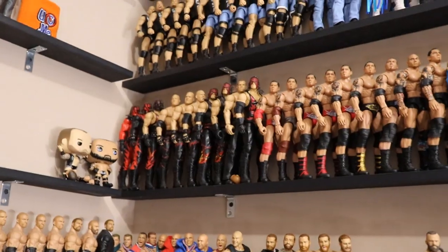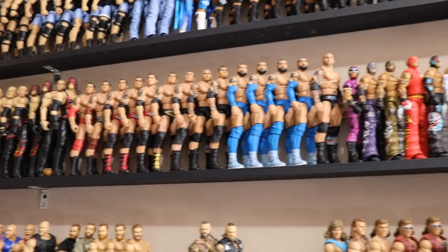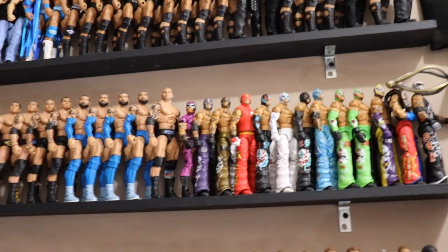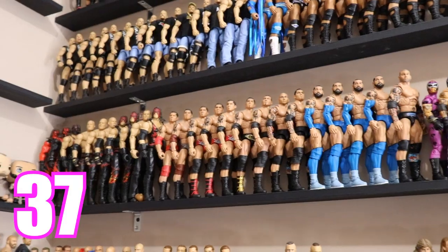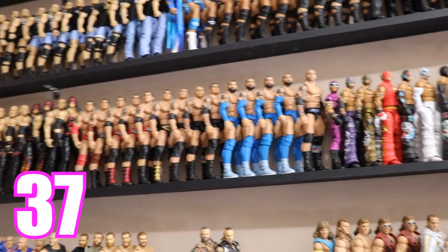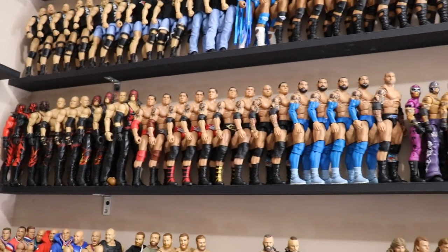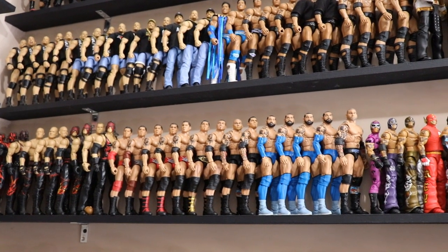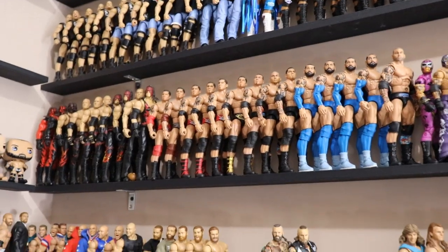Moving down, we have Kane, Batista, and Rey Mysterio. For Kane we have 10, for Batista we have 14, and for Rey Mysterio we have 13. Add all three together and the total is 37 Elite figures — 10 plus 14 is 24, plus 13 is 37. I guess because Rey's so small you can fit more of his figures on there alongside bigger guys like Batista.